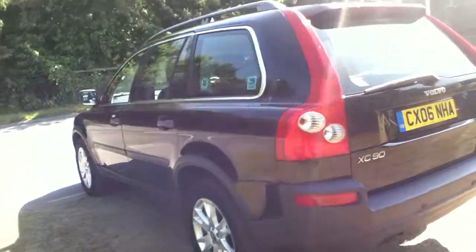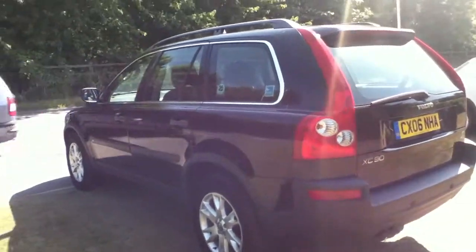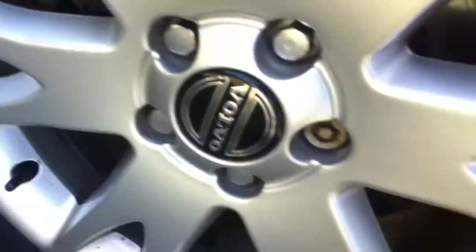Moving to the near side position of the vehicle now. The rear tyre on the near side — not too bad, probably just above the legal limit again. The alloy as well comes with kerb markings — not too bad.